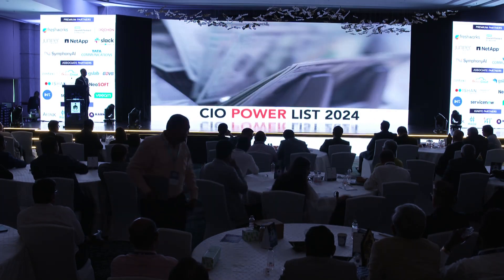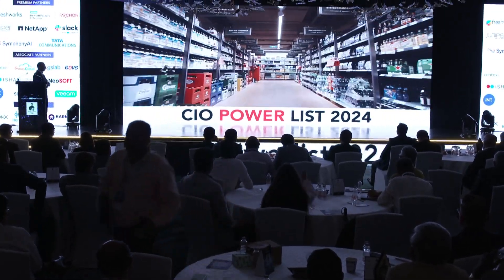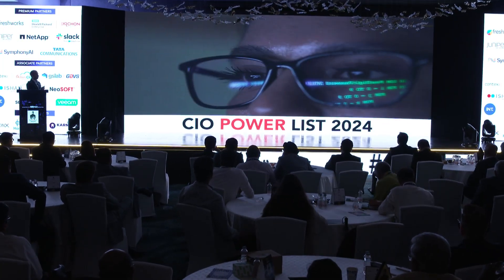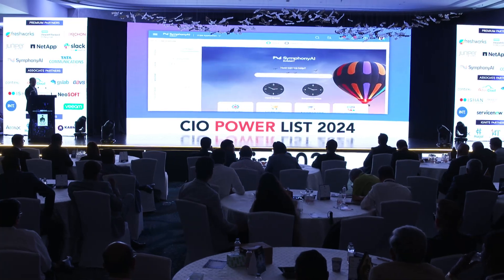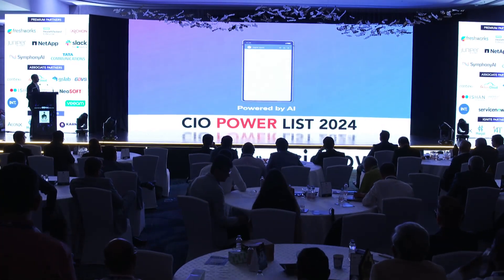Businesses, banks, factories, shop floors, airports, retail, and hospitals all rely on uninterrupted IT support to run smoothly. That's why you need a robust IT service management platform powered by AI.